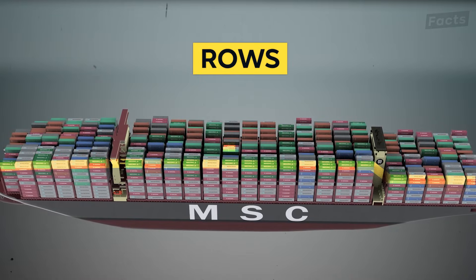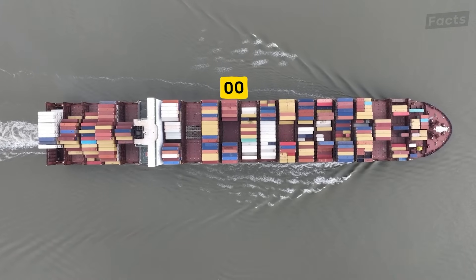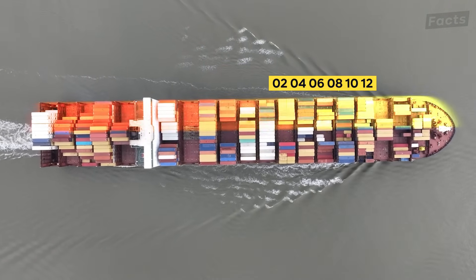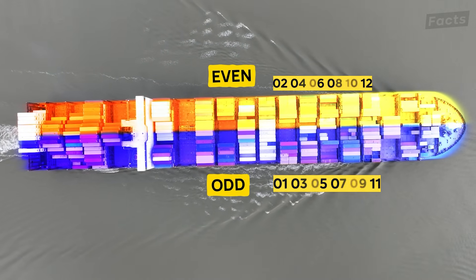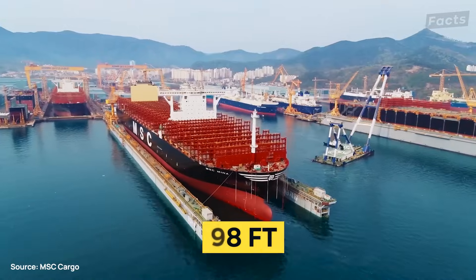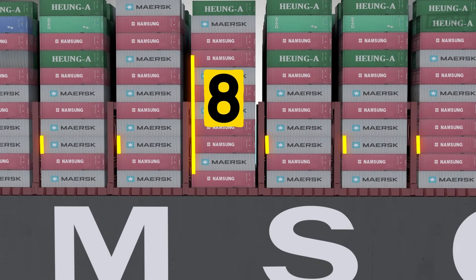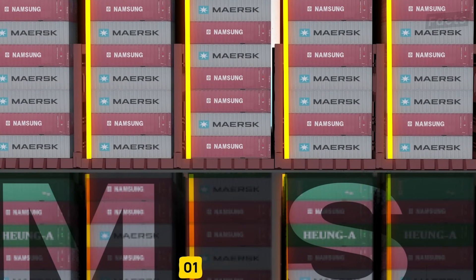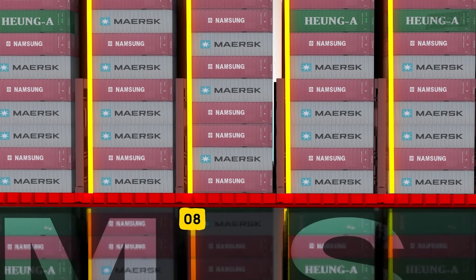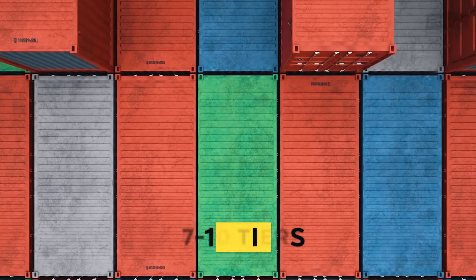Inside each bay are what are called rows, measured from the centerline — or middle — of the ship. The row number at centerline is double zero. Rows to port, or left, are even numbers, while those to starboard, or right, are odd. The Irina is about 98 feet deep from its deck edge to the keel, and with a standard container height of 8.5 feet, there can be about 8 tiers in each row. Tiers are measured from the bottom up, going from 01 to 08 inside the ship. On the weather deck, a ship of this size could safely stack another 7 to 10 tiers of containers.